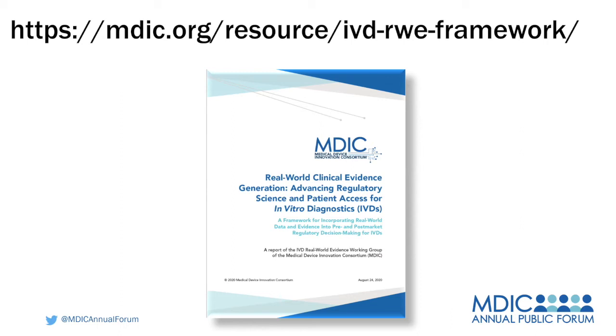Once we get into the weeds, there are any number of issues. The endless customization that occurs within EHRs and probably to some extent with LIS systems is a tough nut to crack.